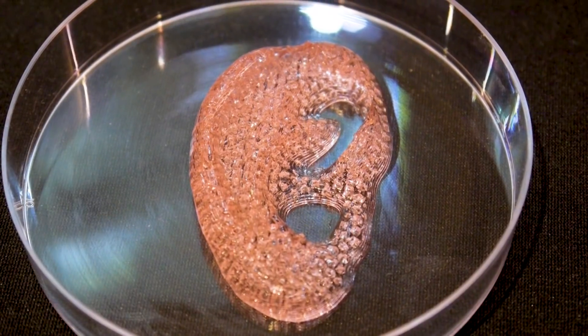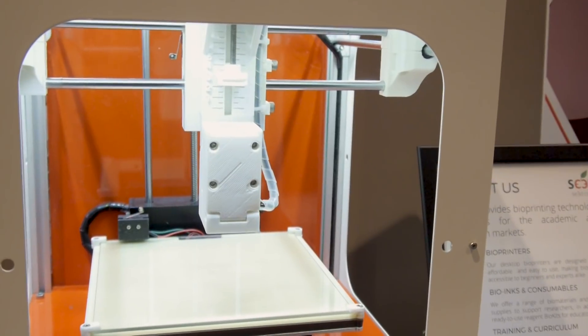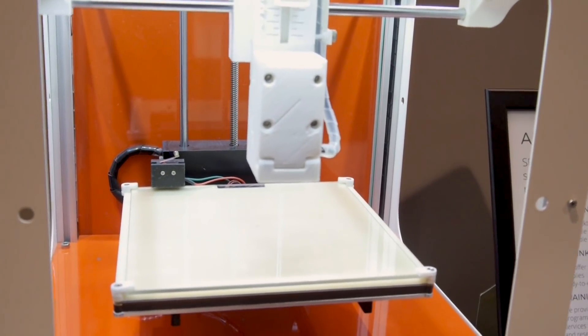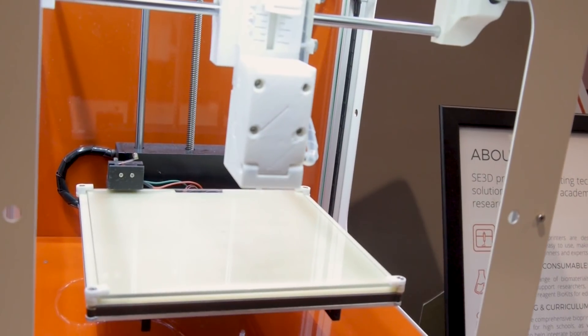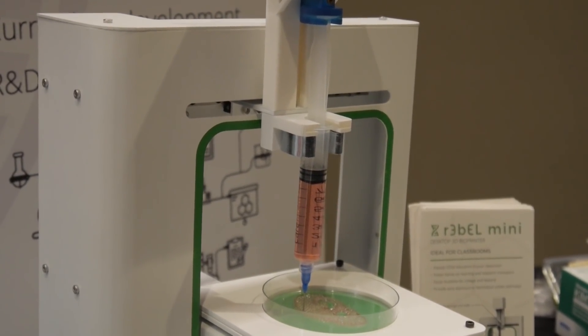We make desktop bioprinters with the goal of democratizing this technology — kind of the MakerBot version of bioprinting. We want to make this technology more accessible to not only researchers but also to students. We're pushing heavily on making sure that every classroom or biotech lab has a bioprinter, and we support them by providing education, curriculum, and training to teachers so that it can be implemented.